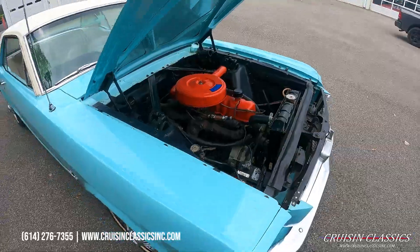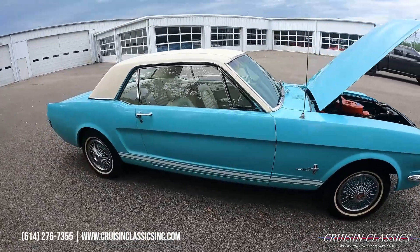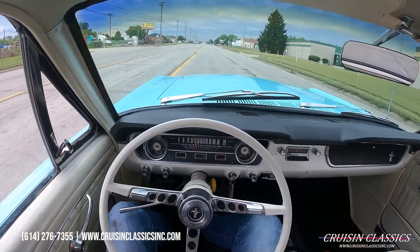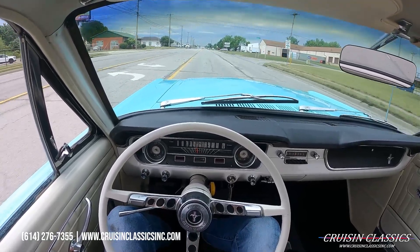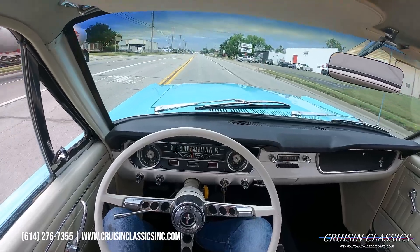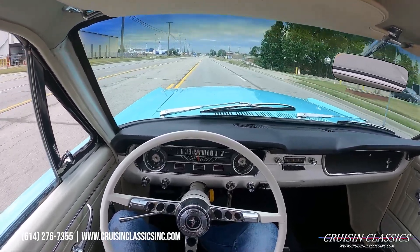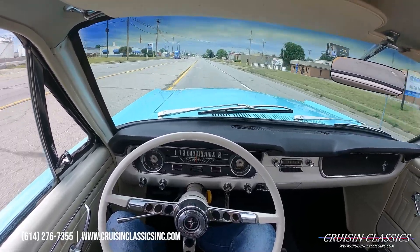It's a nice smooth-running engine. Let's jump in and take this Mustang on a drive to see how she does. We're taking it on a short drive down the road to show you that it is a running and driving vehicle — no grinds, no pop-outs, no weird noises. This is my first time driving the car, so I'll share my opinion with you guys.